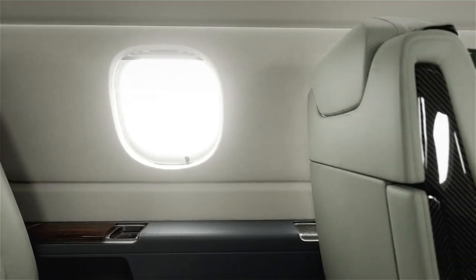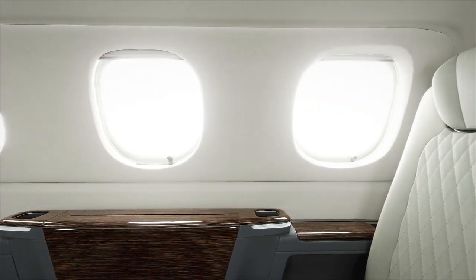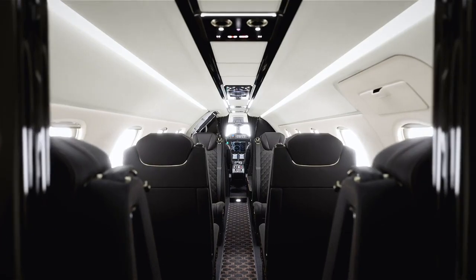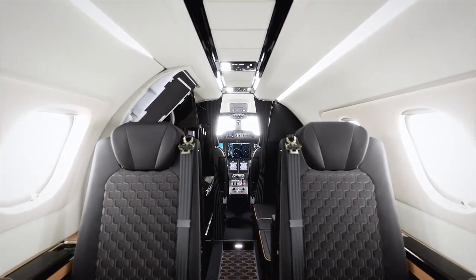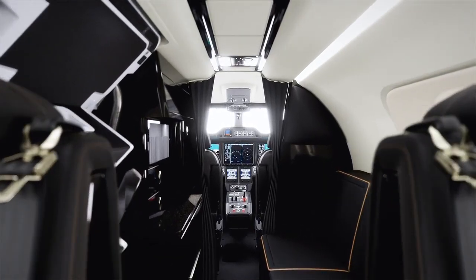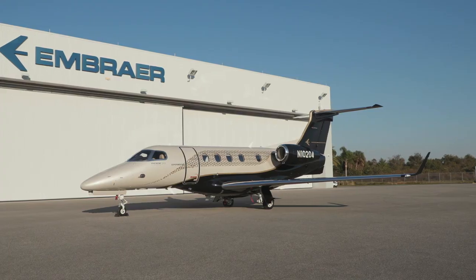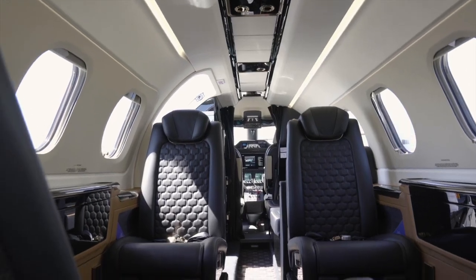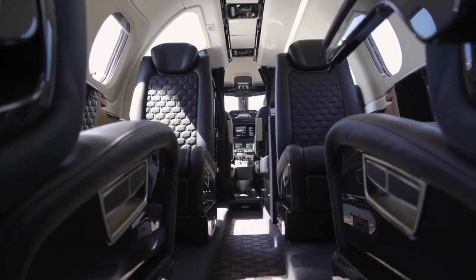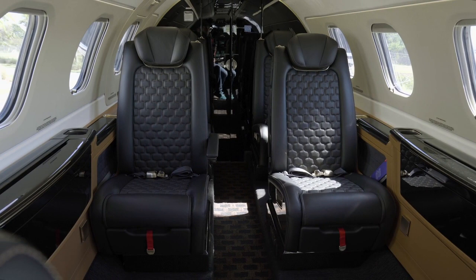A sidewall window panel not only provides quick access to the windows and internal fuselage for maintenance, but further allows for customization, making each Phenom 300E truly unique. The cabin altitude is the best among all light jets at 6,600 feet, so you'll arrive at your destination feeling refreshed and rested. The baggage compartment boasts 66 cubic feet of storage. The new Phenom 300E has also received an acoustic treatment, with redesigned insulation and minimized high-pitched frequencies, plus air-conditioned mufflers that create a quieter cabin experience during all phases of the flight.